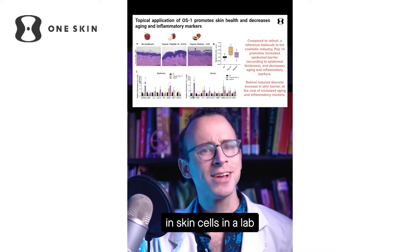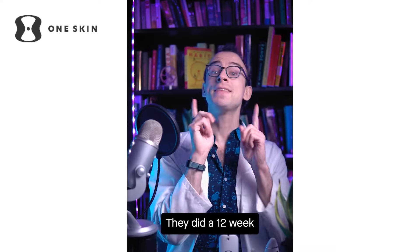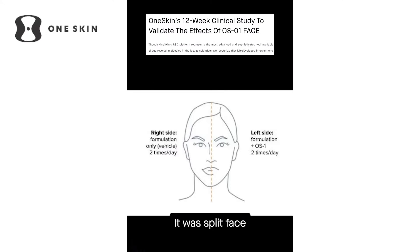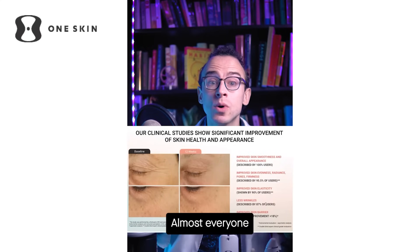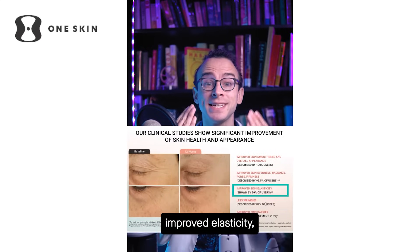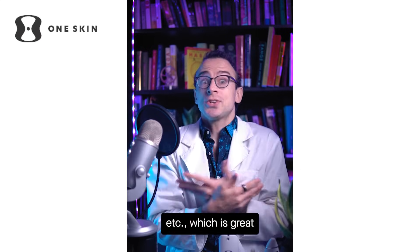They did a 12-week clinical trial. It was split face — half of the face used the formulation with the peptide, and the other half was without. On the half with the peptide, almost everyone showed less wrinkles, improved elasticity, greater smoothness, etc. Which is great!